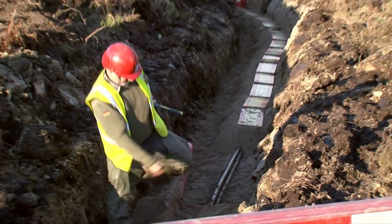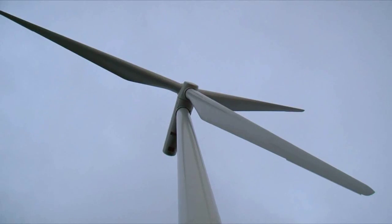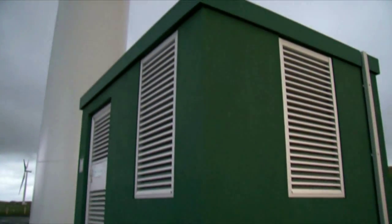Electrical and civil works continue in tandem so that the farmland can be secured and the wind farm commissioned on time and within budget.